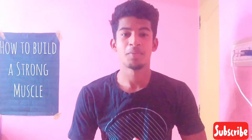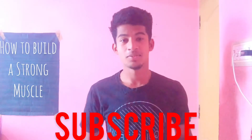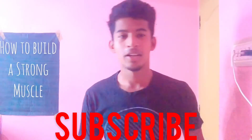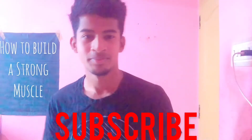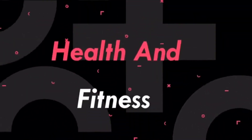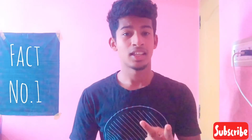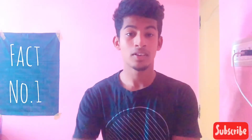This is a very interesting topic. If you subscribe to this channel, please click on the video. If you are interested in this video, you will give us a strong muscle for your muscle.